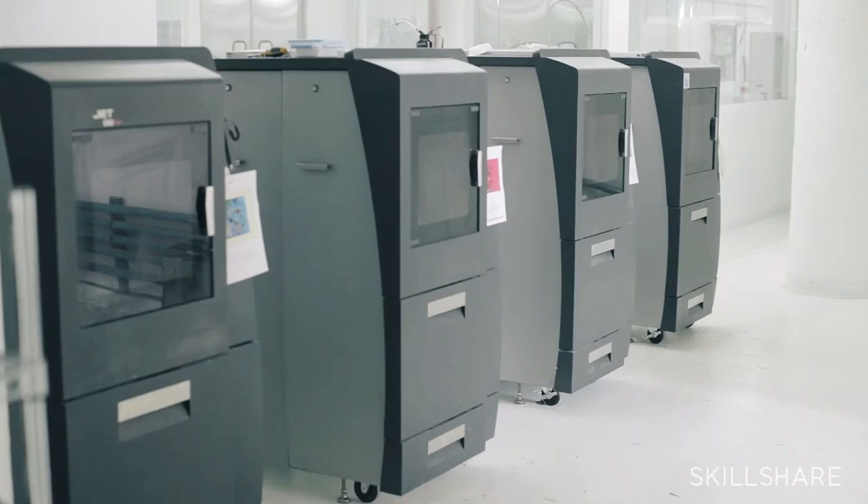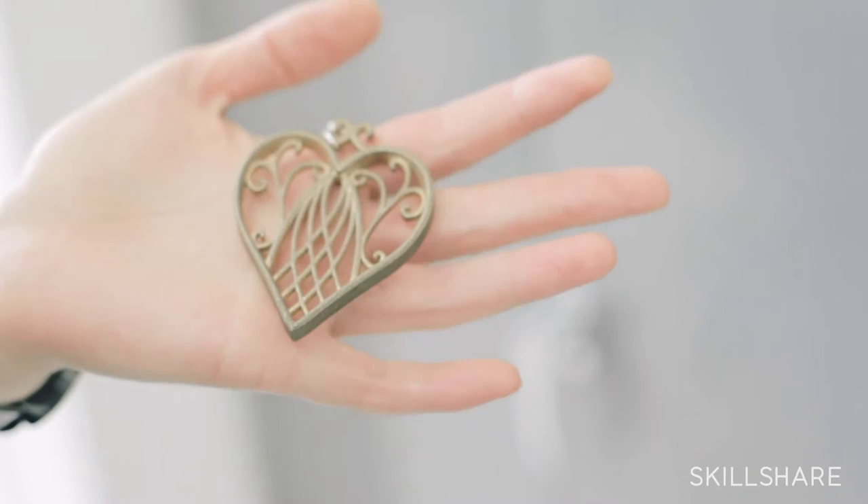We'll be learning a brief history of 3D printing, materials and processes, design workflow, and a simple project to help you turn a 2D drawing into a 3D printed object.